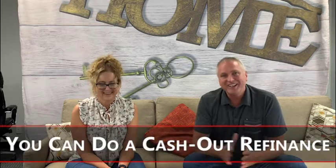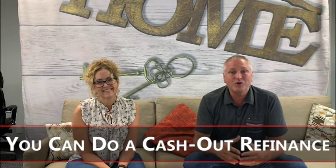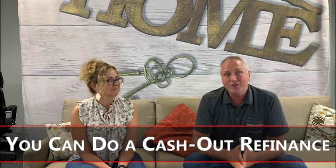Another way that you can do it is a cash-out refi. What you do is you take the cash out of the equity in your home and use that as a down payment on the next purchase.